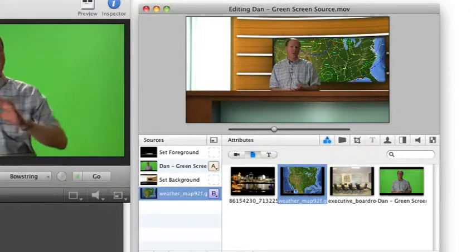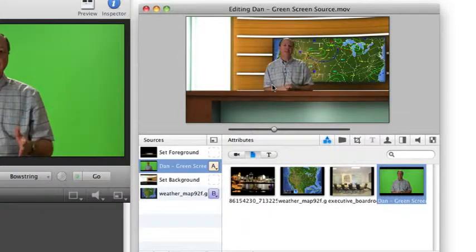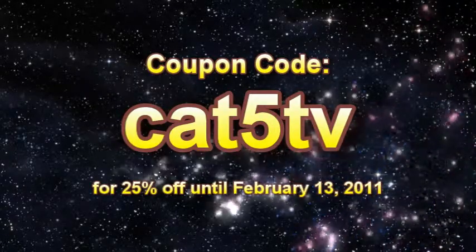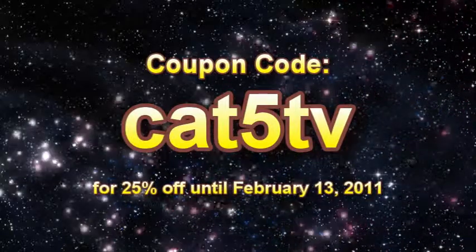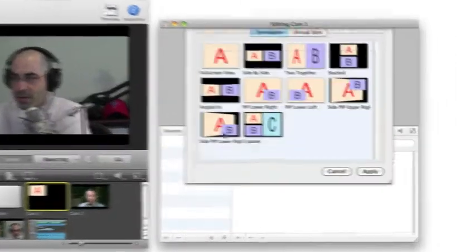When you're ready, Telestream and Category 5 TV would like to give you a whopping 25% off the price to purchase Wirecast. Between now and February 13th, enter the coupon code CAT5TV during checkout, and you'll receive an automatic 25% discount on your purchase of any Telestream product.